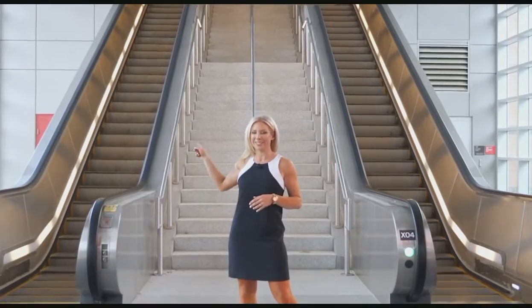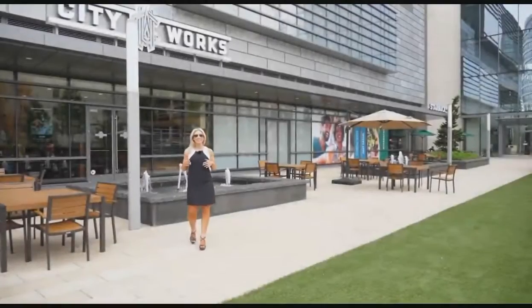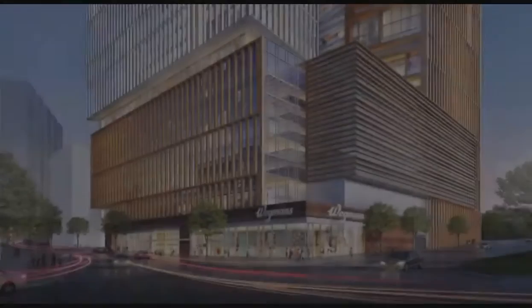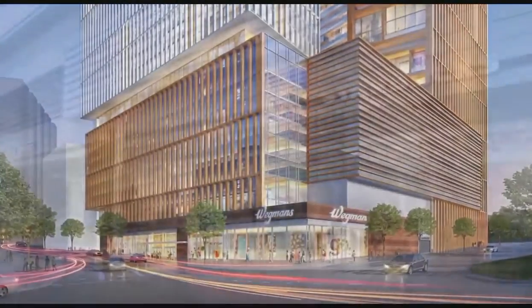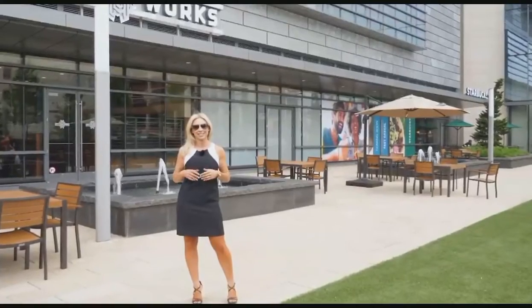Just this way is Capital One Center, which is completely transforming the neighborhood. This amazing campus will include an urban format Wegmans, live theater venue, and of course Starbucks and City Works eatery and poorhouse that has an amazing sunset happy hour.